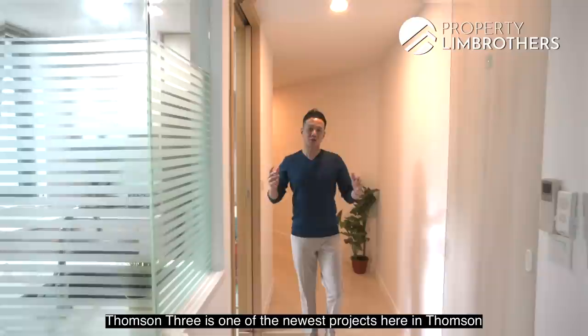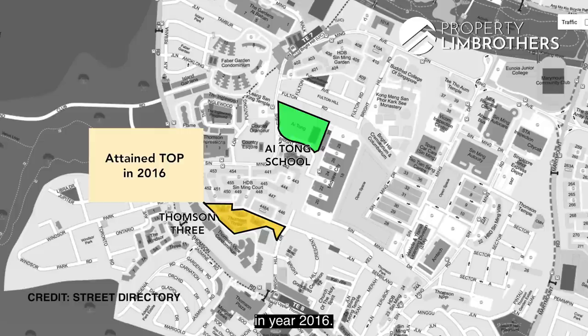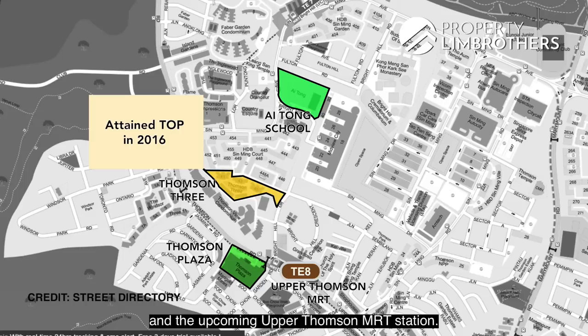Thomson Tree is one of the newest projects here in Thomson. It has close proximity to the famous Ai Tong Primary School, which is under 1 km away, and it attained its TOP in 2016. We are just 5 minutes walking distance to Thomson Plaza and the upcoming Upper Thomson MRT Station.